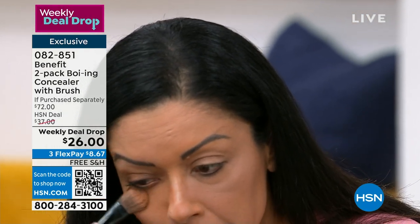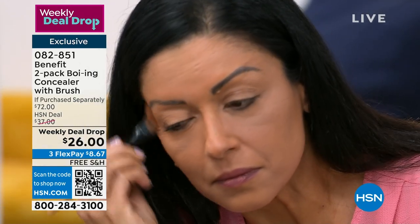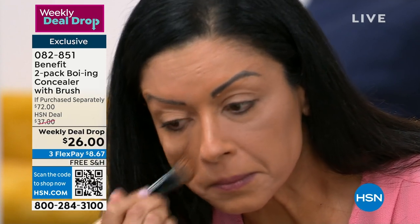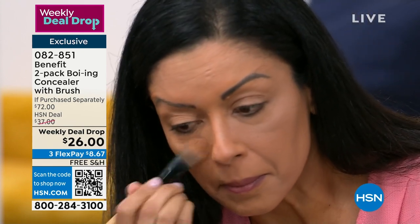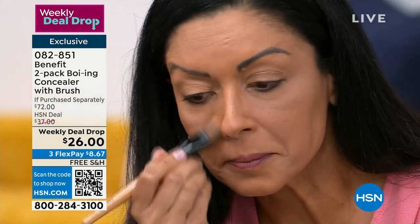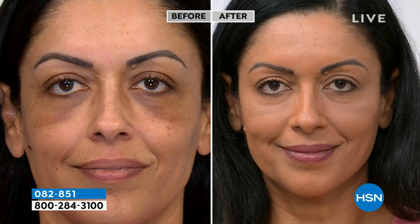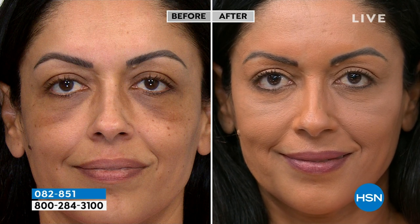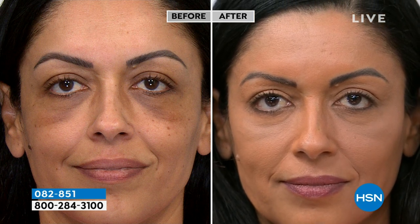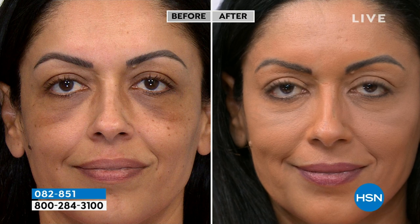That's incredible — dark circles can be the most frustrating things to cover. But this is what I use every single day. In consumer panel studies, 100% said it does not smudge, and 94% said it got rid of dark circles. It's so creamy. This is the color I use under my eye — I want it just a little bit brighter than my skin color to bring out the eye area. Whether you go lighter under the eyes and deeper for chin and cheeks, or just wear shade two everywhere — it truly is a foundation faker.